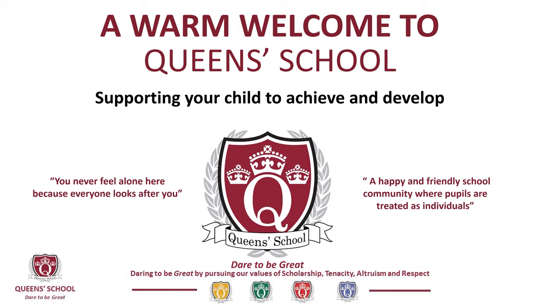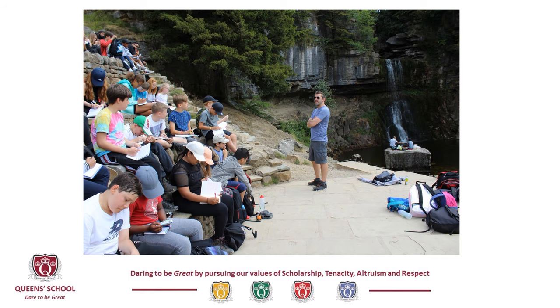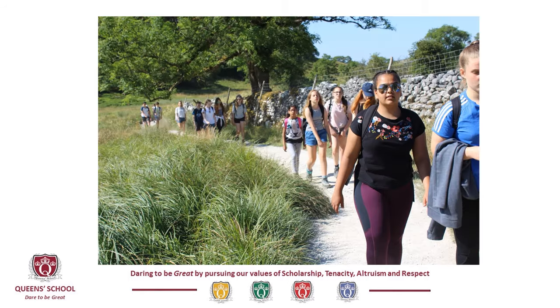We make contact with our partner primary schools in order to gather as much information as possible about our new intake. Where possible, we will also visit the primary schools where students can ask questions and get them answered before they even set foot on our school site. We've worked closely with our partner primary schools in developing our Key Stage 3 curriculum. This ensures that there is progression both socially and academically for students when they arrive in September.